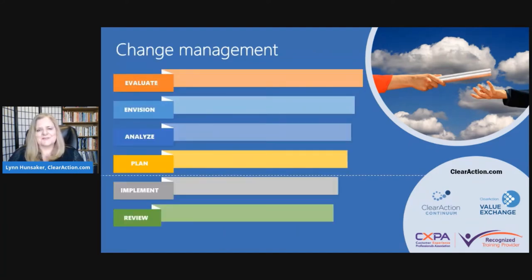Change management has seven phases, and four of them happen before you actually launch something. The first two phases — evaluate and envision — are about identifying your stakeholders. You may think you have only a certain set, but you may not have scoped it right until you've really done those steps. The third and fourth steps are about understanding your stakeholders' needs and setting things up for success.